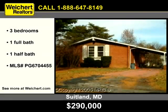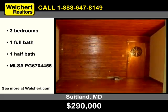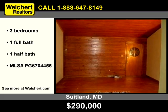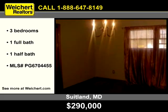Let Weikert Realtors show you this comfy rambler in Suitland, Maryland. A cozy and rustic atmosphere is created by the wood panel. Entertain in the glow of this sparkling chandelier.